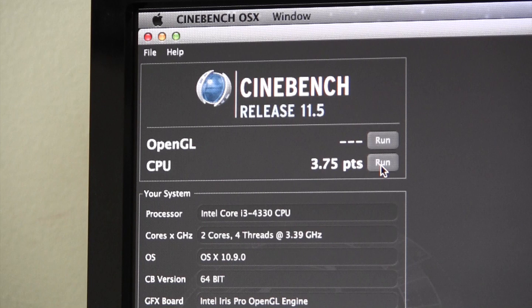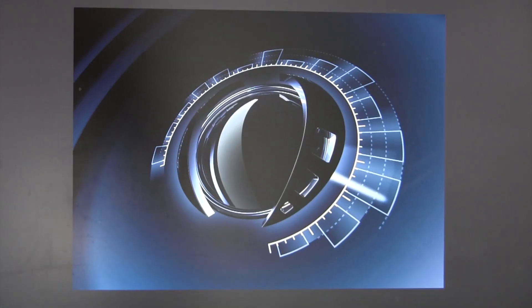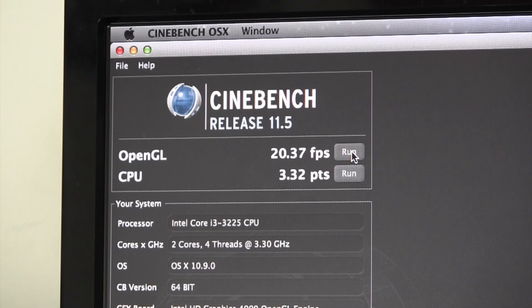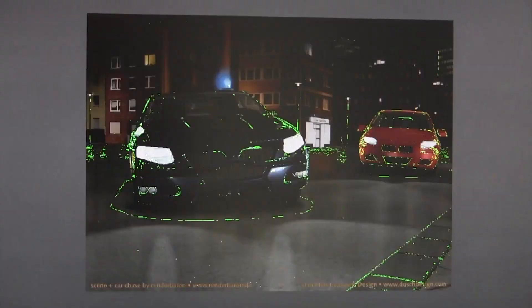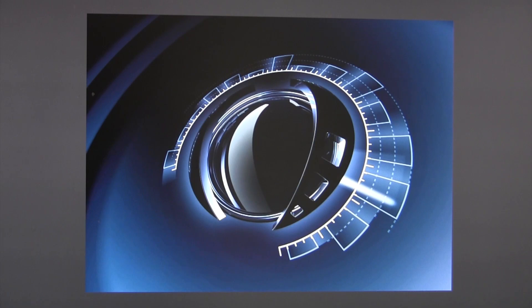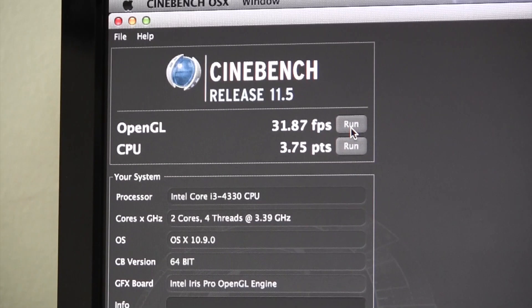The GPU portion of Cinebench is where things get a bit more interesting. The Ivy Bridge chip with the HD 4000 graphics received a score of 20.37 frames per second. The Haswell system with the HD 4600 graphics crushed the HD 4000 with its score of 31.87. That's over 50% of an increase from the HD 4000, which is great for anyone looking for a budget computer to run multiple displays or do some light editing on.